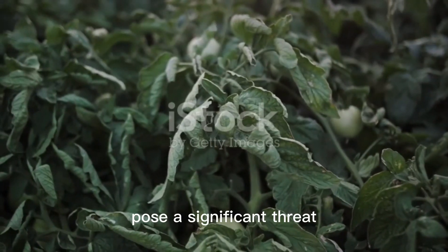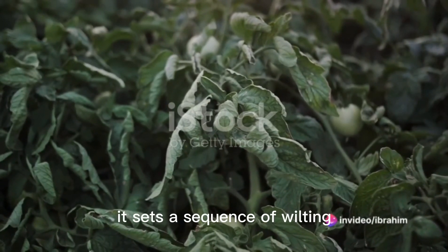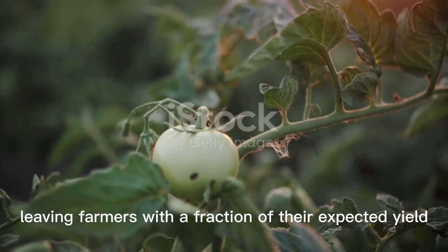Diseases too pose a significant threat. Bacterial wilt, prevalent in Ghana, affects tomatoes, peppers, and eggplants. It sets a sequence of wilting, yellowing, and eventual plant death, leaving farmers with a fraction of their expected yield.